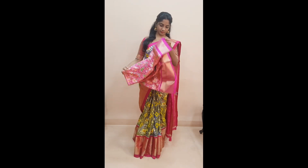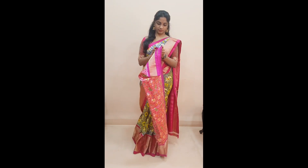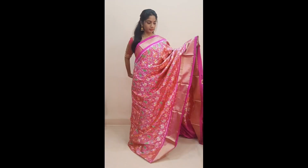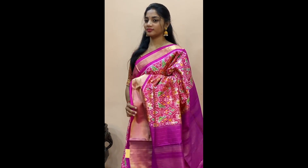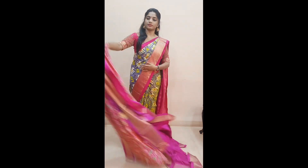Saree number four, priced at 13,455. This is a dark peach with pink combination — a very beautiful and intricately woven pattern in the whole body. It has the traditional narikunj pattern with bird motifs, a figurine motif, along with elephant buttas. Comes with a getty jari border on both sides, a very beautifully woven dark pink colored pallu, and a plain pink colored blouse.